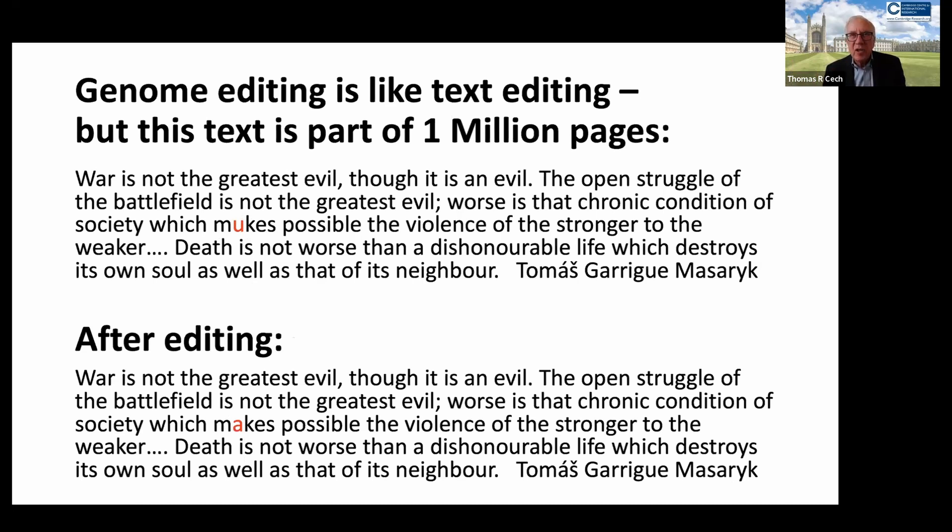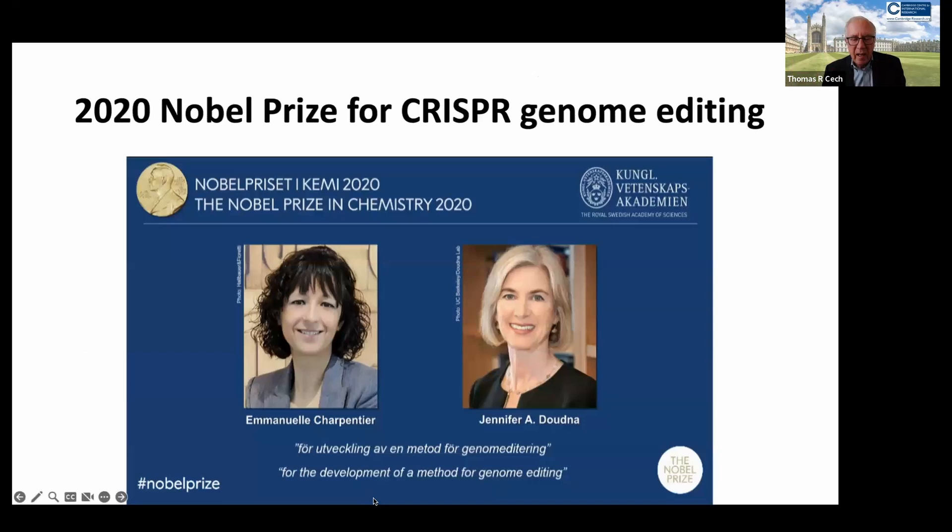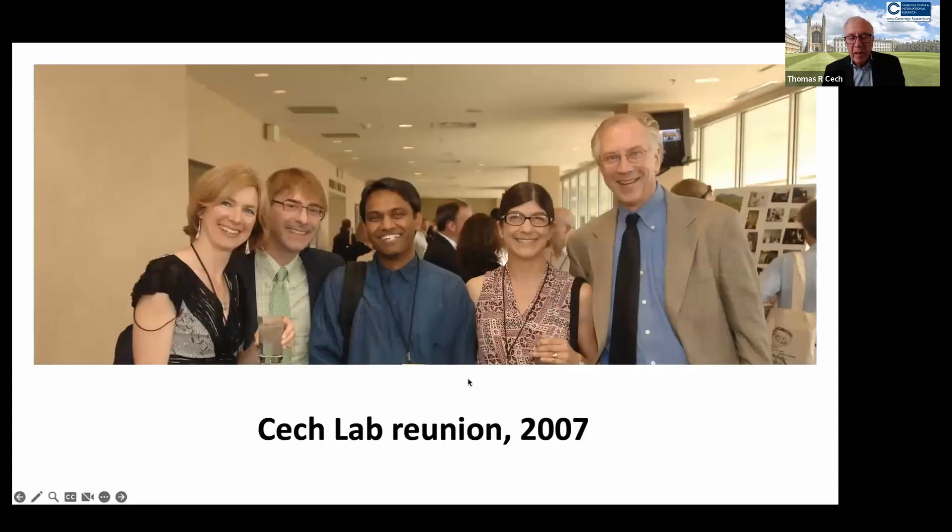Considering how many genetic diseases in humans have identified nucleotide mutations that give a mutant amino acid in the protein, this is pretty exciting. It led to the Nobel Prize in 2020 to Emmanuelle Charpentier and Jennifer Doudna. In Boulder, we were particularly excited by Jennifer's prize because she had been a postdoctoral fellow in my laboratory. Here she is at a lab reunion in 2007, pictured with several other former graduates who have become professors at the University of Chicago, the University of Washington, and the Scripps Institute in California.